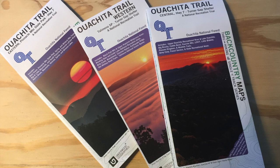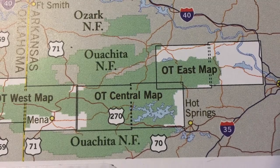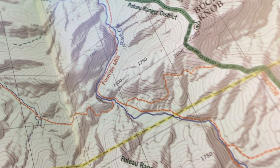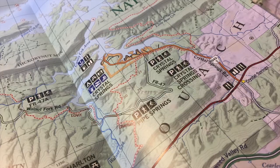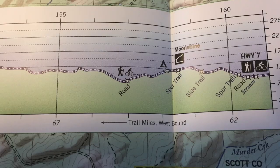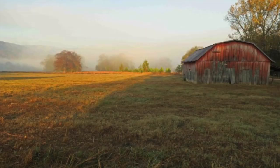Underwood Geographics has produced three maps that contain the entire length of the Ouachita Trail: the western portion from Talimena State Park to Turner Gap Shelter, the central portion from Turner Gap Shelter to Highway 7, and the eastern portion from Highway 7 to Pinnacle Mountain State Park. These three maps are a must for anyone wanting to do this National Recreation Trail. Made of Tyvek paper, these maps are waterproof and will not tear. With shaded relief, these maps are easy on the eyes, and there is an elevation chart on each map. So get out and explore the subtle beauty of the Ouachita Trail.